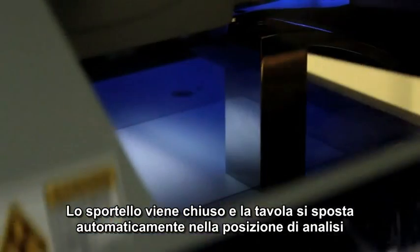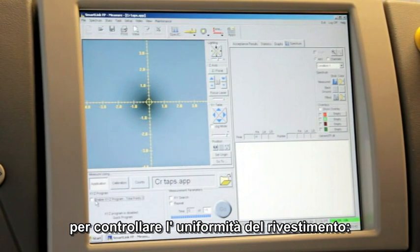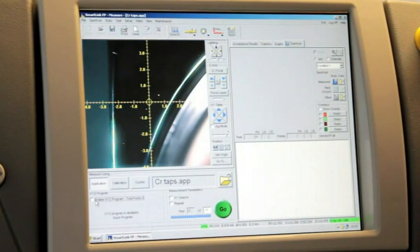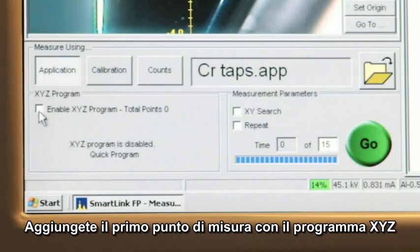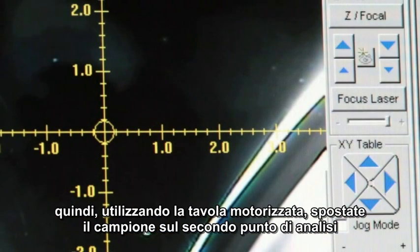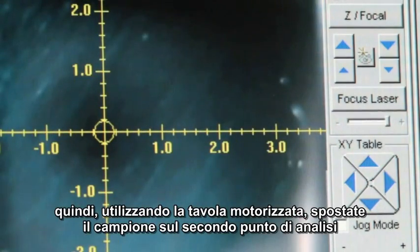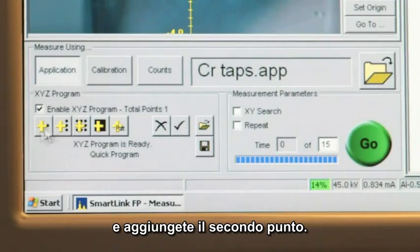The door is closed and the table moves into the analysis position. A series of points on a sample can be easily defined to check coating uniformity. Simply add the first measurement point using the XYZ program button. Then, using the motorized table, move the sample to a second analysis position and add the second measurement point to the sequence.